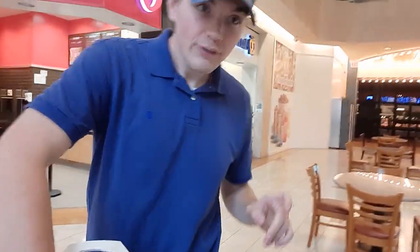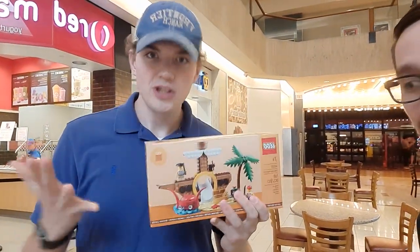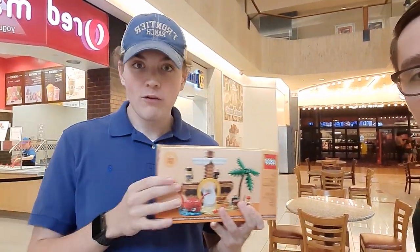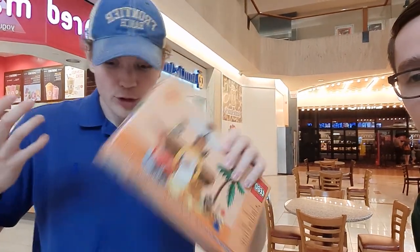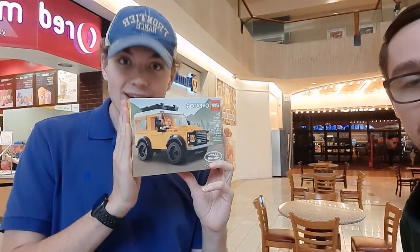Let's see what I did get. Thankfully they did still hook me up with the gift with purchase, because they understood I would be spending over $100 and they trusted me to come back, which was very nice. Overall, I ended up spending $71. I got the Land Rover Defender — I got the last one on the shelf, so that was great. Everyone was picking this up. It's a nice little set.